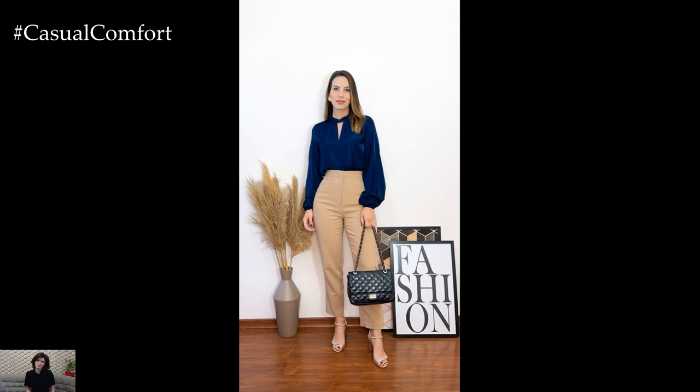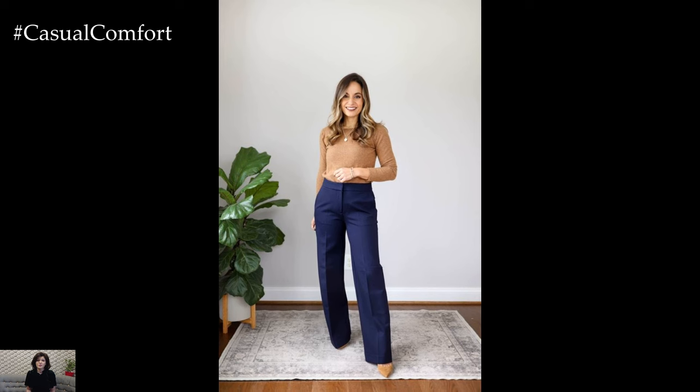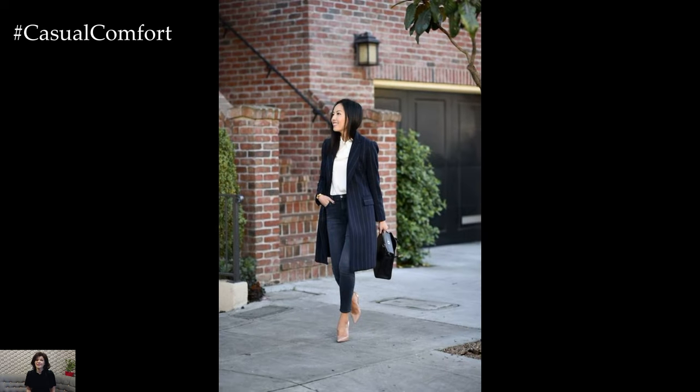Accessories play a subtle yet impactful role in elevating the navy and camel ensemble. A sleek navy leather belt cinches the waist, creating a defined silhouette. Opting for minimalist jewelry or a classic watch in silver or gold complements the sophistication of the overall look without overwhelming it.